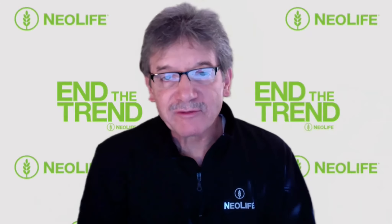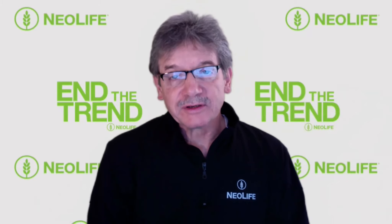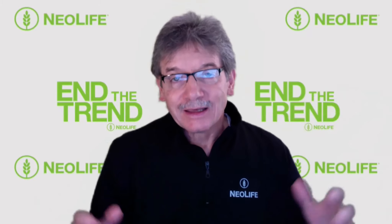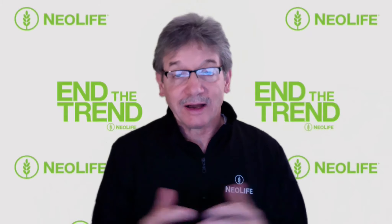Mark Shep here, my wife Becky. We're Neolife Distributors. Been with the company 27 years. They've been around 60. In this short video, we'd like to show you if you want to get started with Neolife, how do you do that?